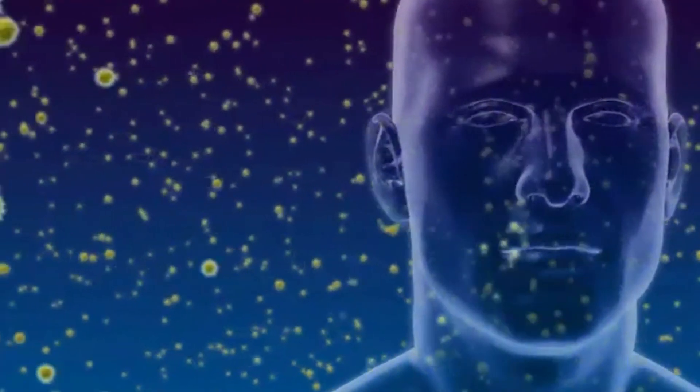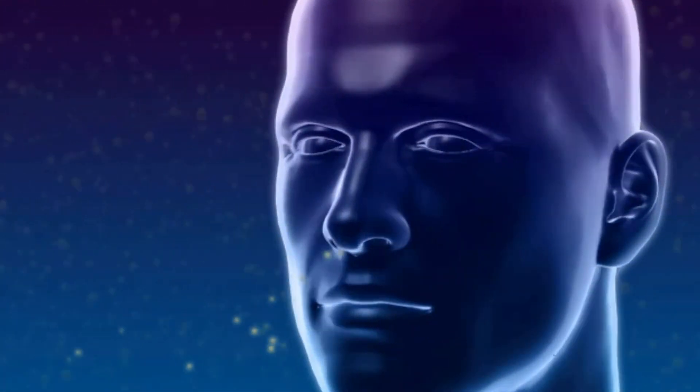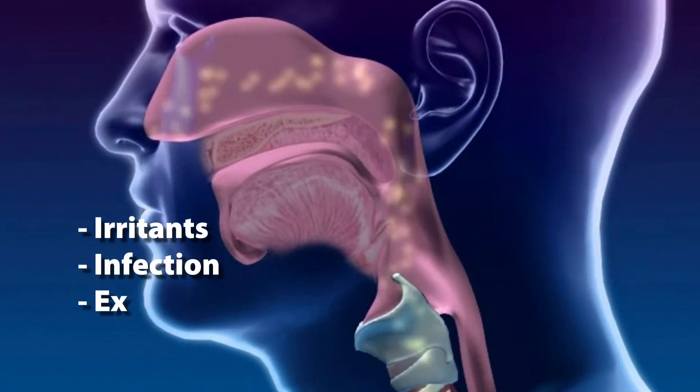Asthma is also characterized by bronchial hyperresponsiveness. Basically, the airways are very sensitive to triggers. Some triggers for asthma attacks include irritants, infection, exercise, and cold.